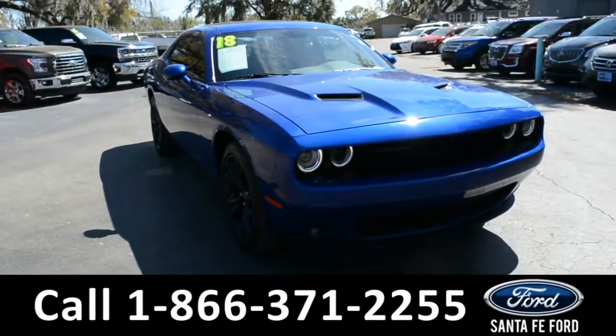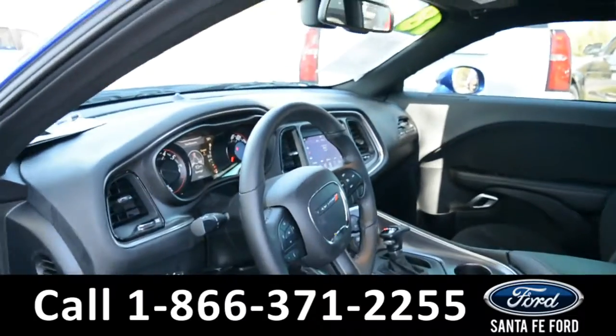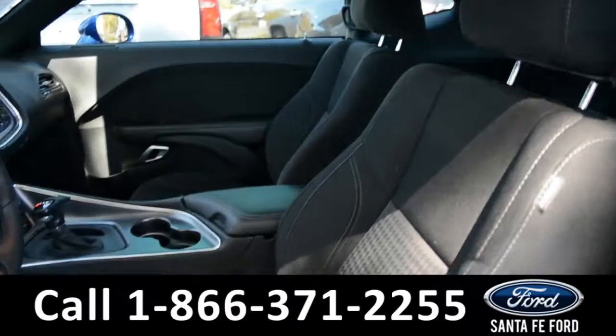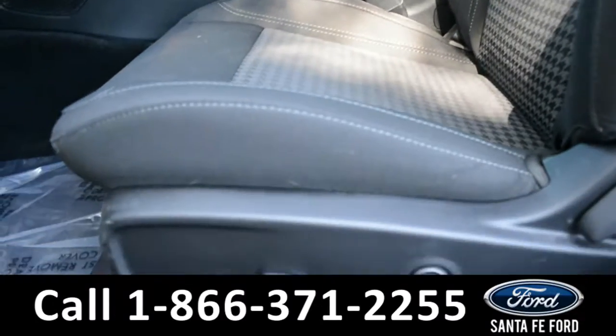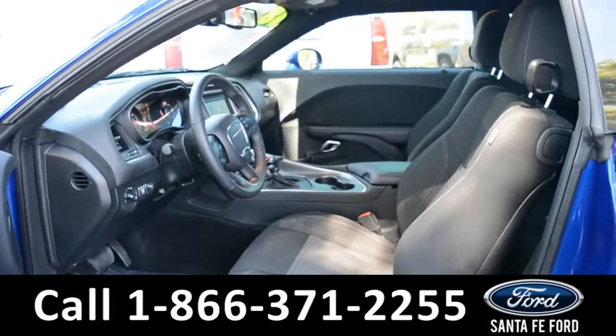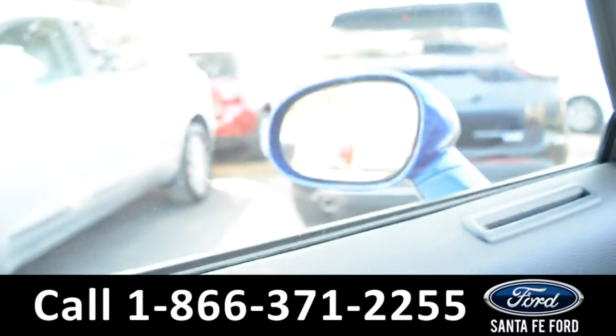Now let's take a closer look at the inside. Here's a closer view of the front row. The interior is a black cloth and both front seats are powered. The windows, locks, and mirrors are all powered on this vehicle.